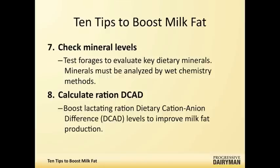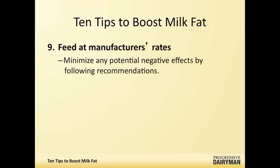When you're feeding additives, whether they're DCAD supplements or mineral buffers, you have to make sure that these are being fed at manufacturer's rates. The recommended feeding rates are there for a reason—they've usually been tested, and it's critical that you take a look at those.